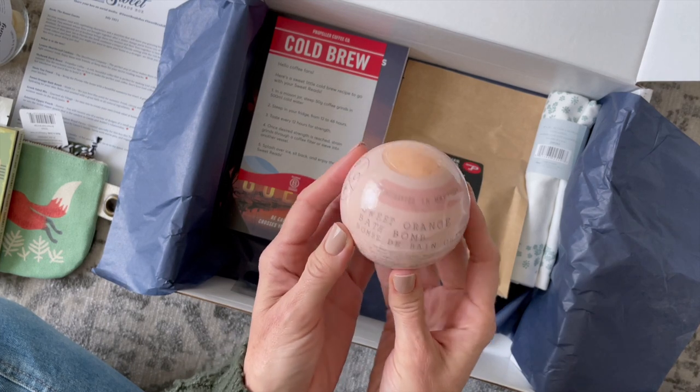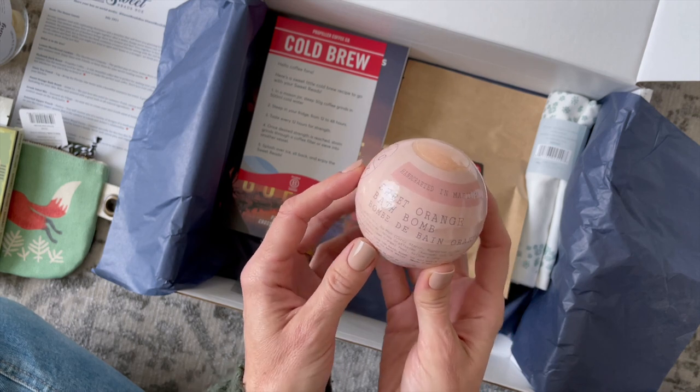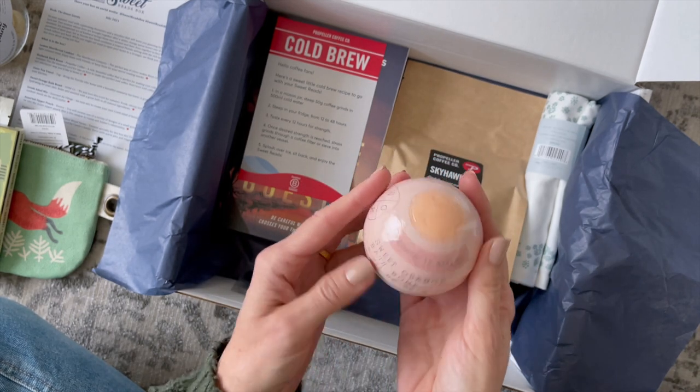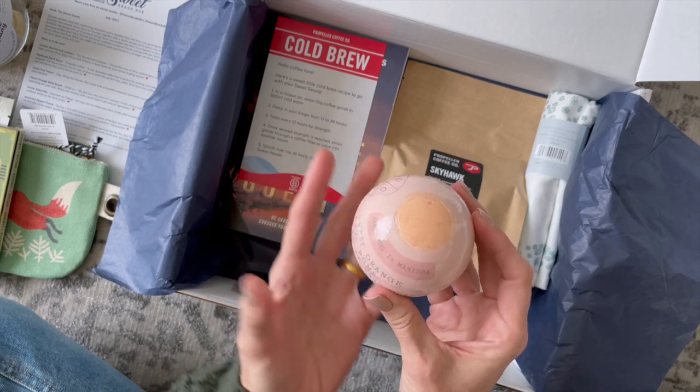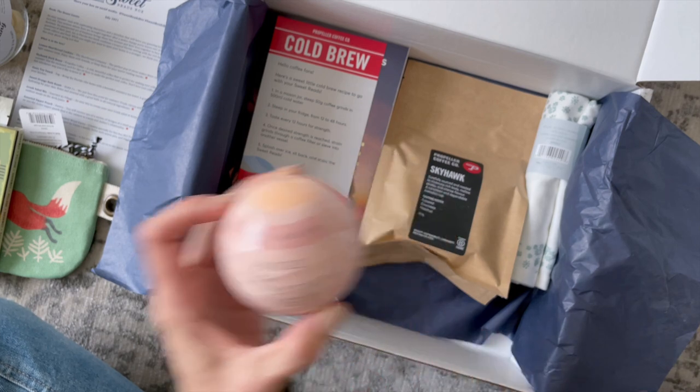Here we have a bath bomb. I've seen this brand before — I think I actually have one of their bath bombs tucked away in my bathroom. They're very hefty, there's a lot of weight to them, and I love the packaging because it keeps everything contained and they don't crumble during shipping. I received Sweet Orange — I'm excited about that!